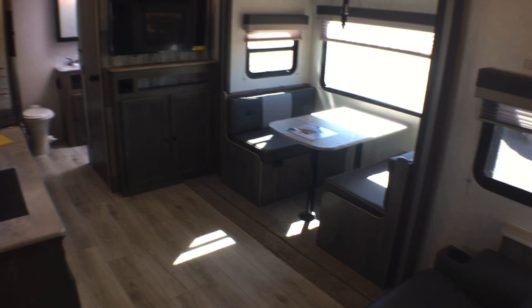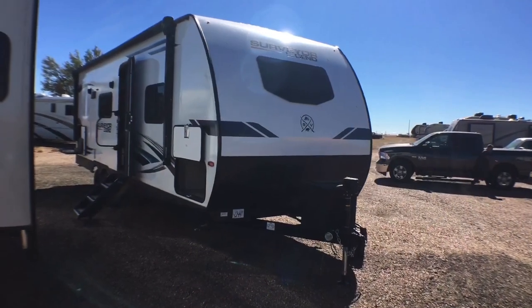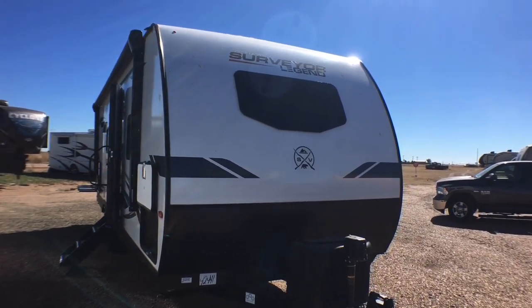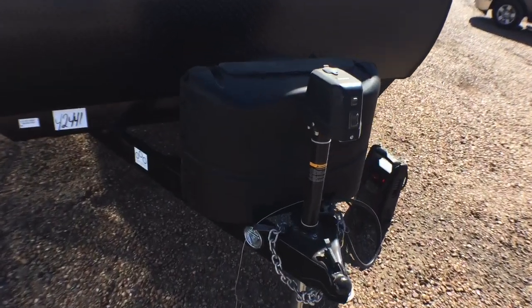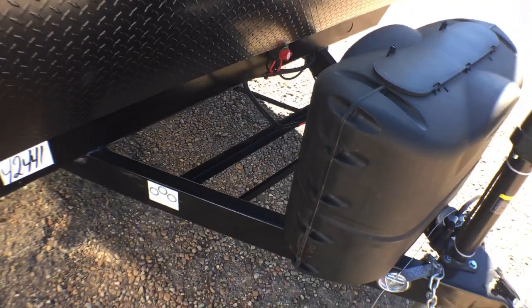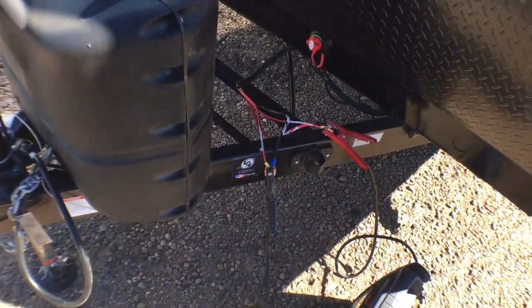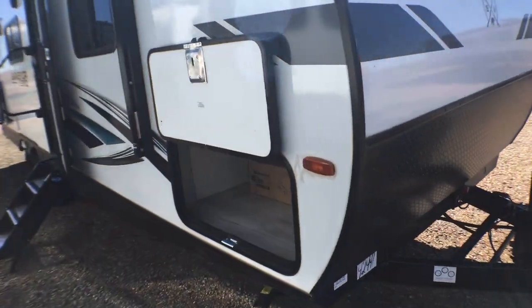Now let's jump to the outside and take a look at exterior features. We're back on the outside of this brand new 2022 Surveyor Legend model 252 RBLE. Starting up front, you have a nice fiberglass exterior with an automotive-grade front windshield, diamond plate rock guard down below, a power tongue jack standard, two 20-pound propane tanks, rails for your battery behind that, a handy battery disconnect, a dog leash clip or safety chain hook, and a seven-way plug holder.